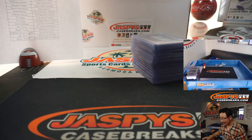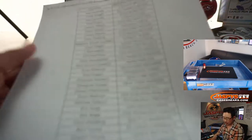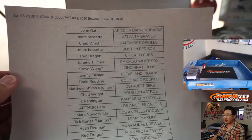Hi everyone. I forgot the recap in that full case — hobby, pick your team number three, Bowman Baseball, on the 23rd, Saturday.